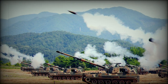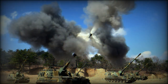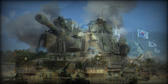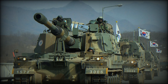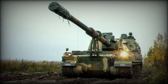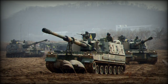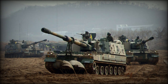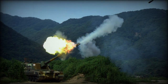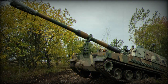The K-9 is powered by a German-based MTU brand MT 881K-A500 series eight-cylinder, water-cooled diesel engine delivering up to 1,000 horsepower at 2,750 RPM. This allows the Thunder a top speed of 67 kilometers per hour as well as an operational range of approximately 480 kilometers. The engine is mounted to the right of the driver's seating placement in the forward hull and mated to an S&T Dynamics X1100-5A3 series transmission system.